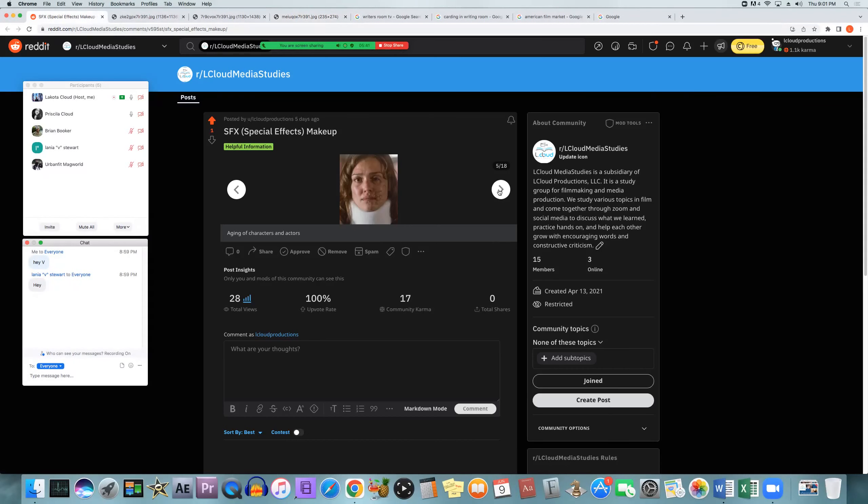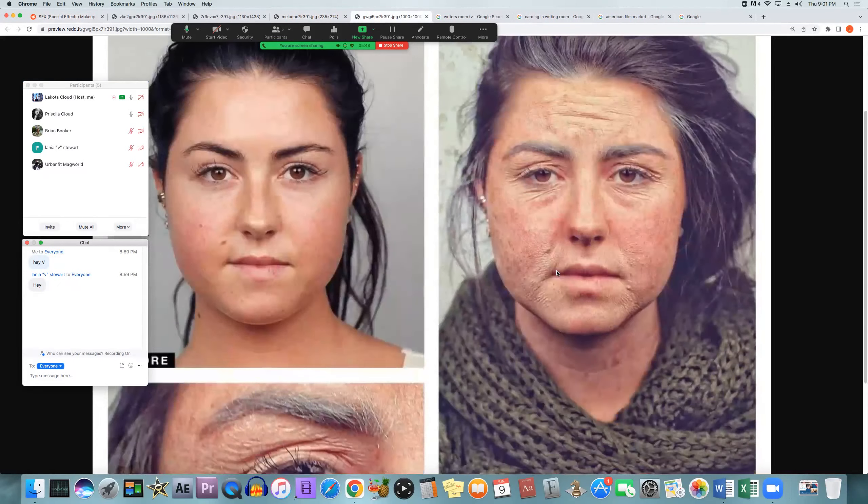Sometimes they're the ones who handle aging, depending on how much needs to be done to get the person to look like a different age. It depends on how many years you're trying to advance them compared to what age they are originally. If it's not too much being done, it will go to makeup artists, but if there's a lot of extra stuff that needs to be applied, then special effects makeup will take over and do it.